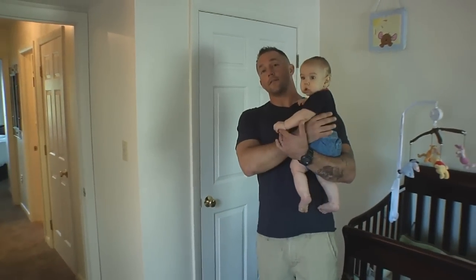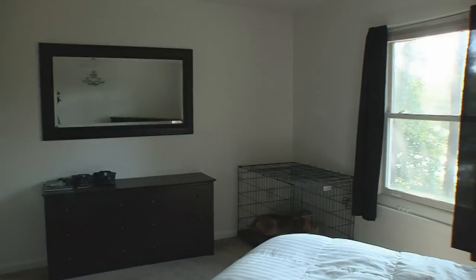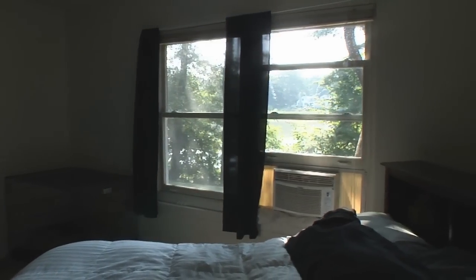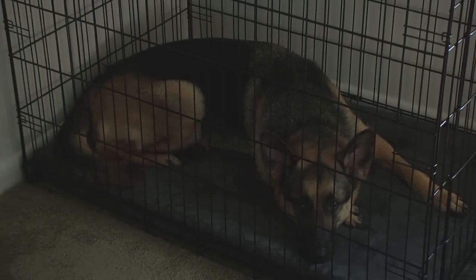Now we're going to move on into the master bedroom. Again, a great view of the water and lots of natural light coming in through them. Nice big closet for the both of us, because Lord knows she has her clothes. And there's plenty of room for our fourth family member, Gabby.